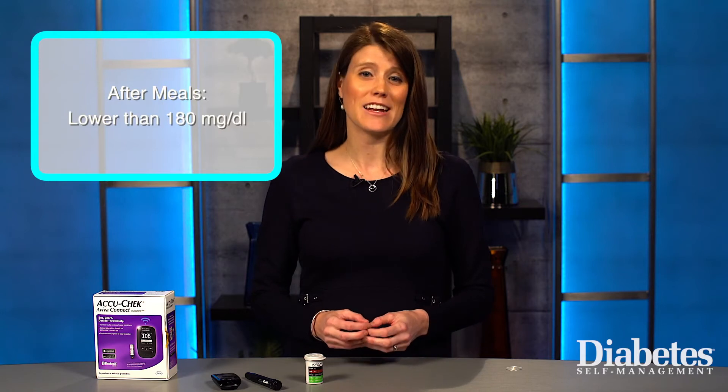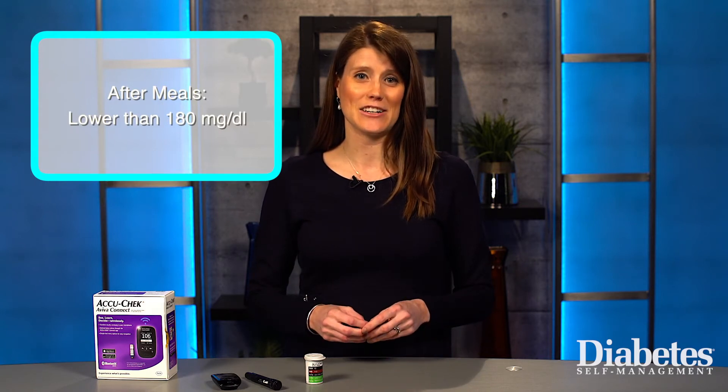If you monitor after meals, you should check two hours after the start of your meal. The American Diabetes Association recommends that after-meal blood glucose should be lower than 180 milligrams per deciliter.